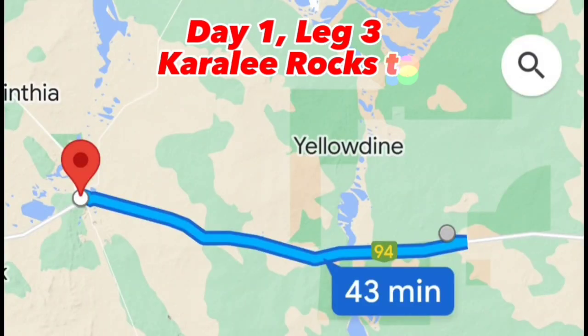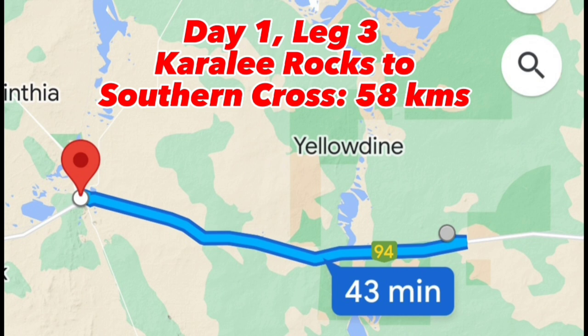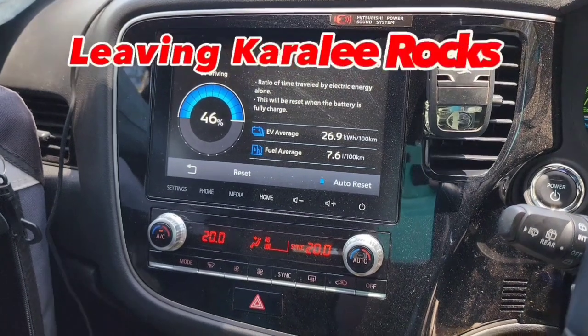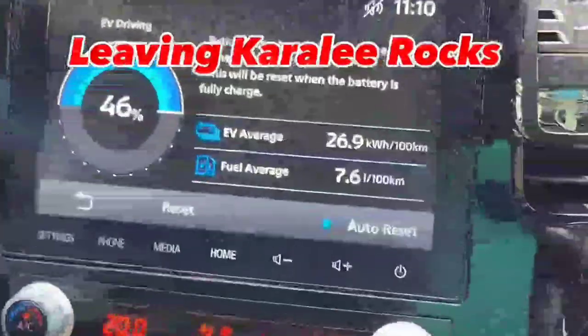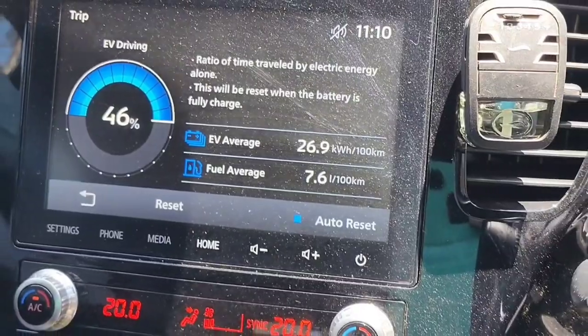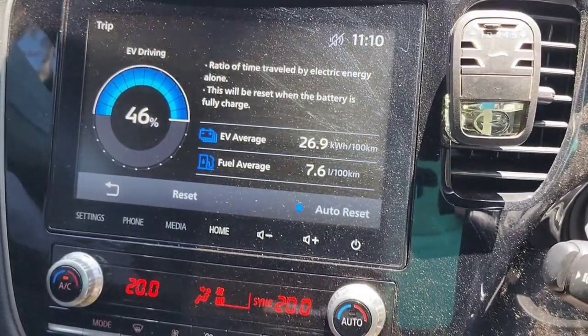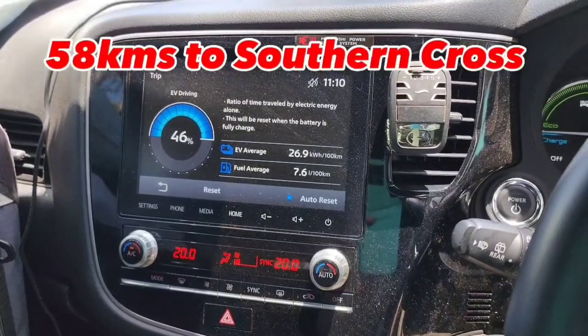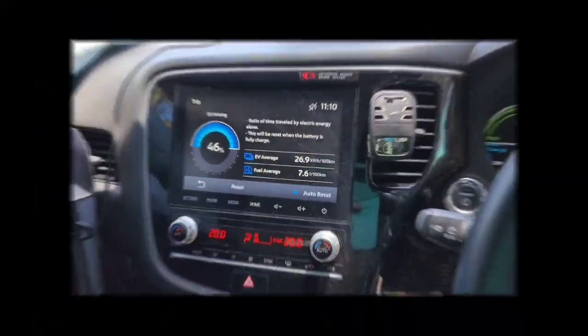Our next leg is to Southern Cross, which isn't too far — 58 kilometers. Just heading off from Karalee Rocks and the car is showing 7.6 liters per 100, though that includes the battery use. I'm very happy at the moment. Not far to Southern Cross, and then we'll break for lunch there.